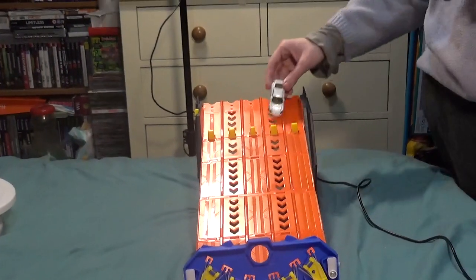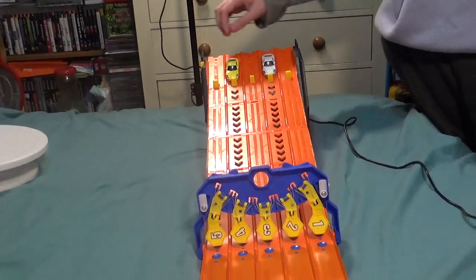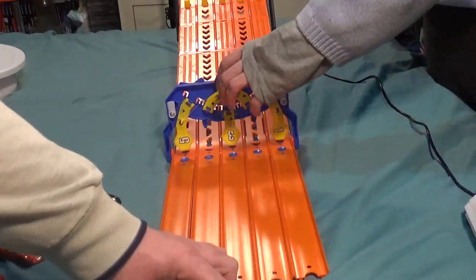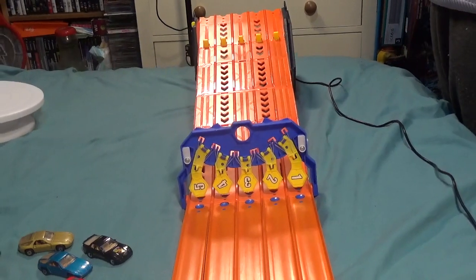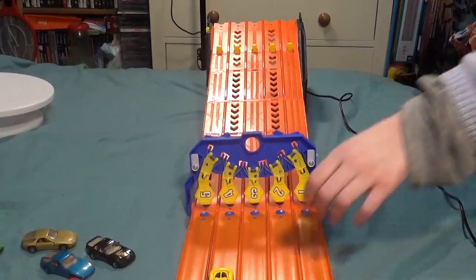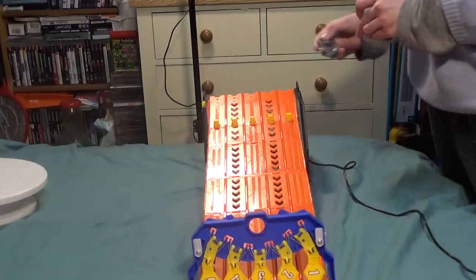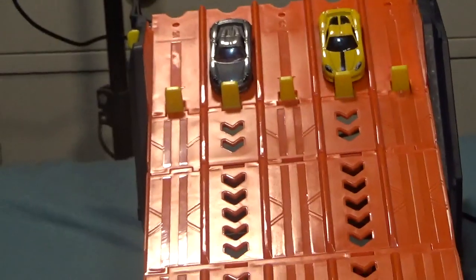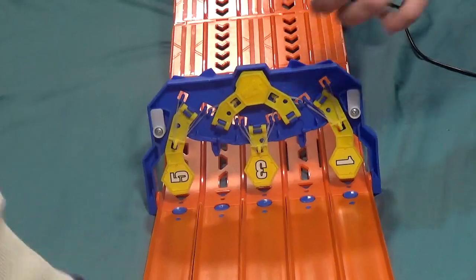Next up we have the Porsche Cayman - we've got two of them, one in white and one in yellow, both Hot Wheels. I'm expecting them to do quite well. They were slightly slower than some of the Matchbox. How about some Porsche Carrera GTs? These should do well - or will they?